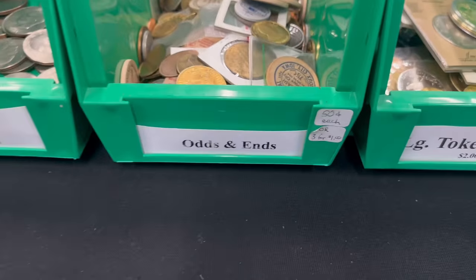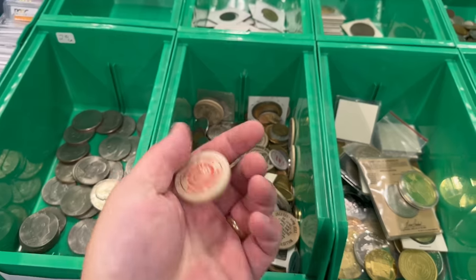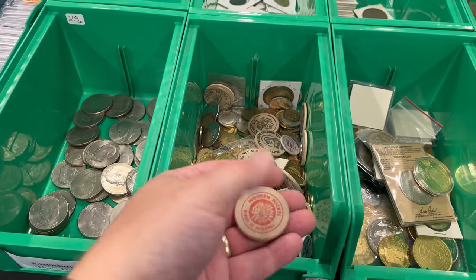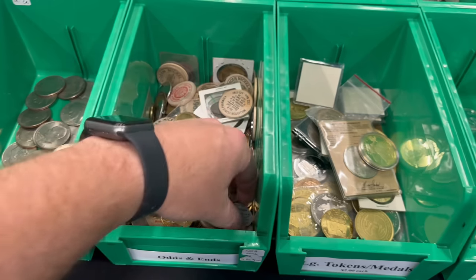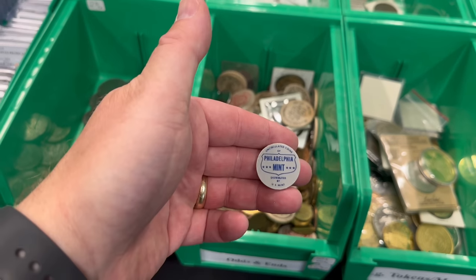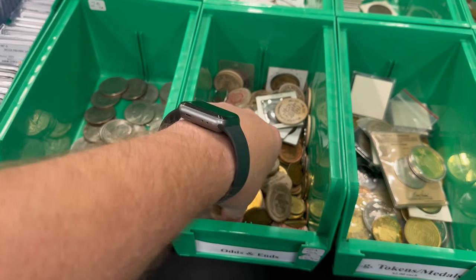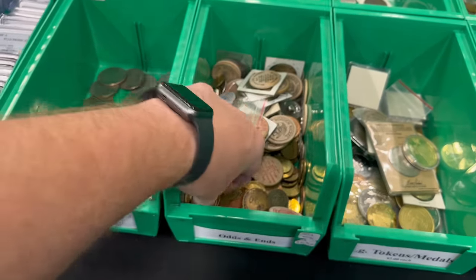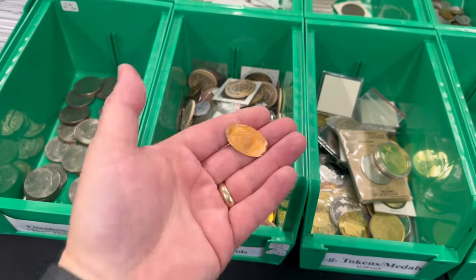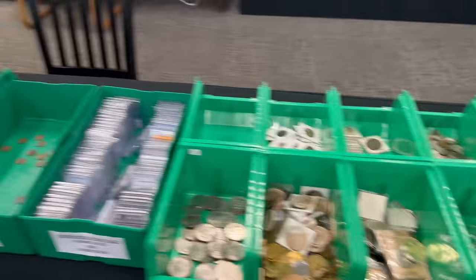I always add to this odds and ends bin too. This often gets to be the home of my wooden nickels, and we get a lot of wooden nickels — it seems like every collection has them. And then just weird stuff like these little plastic Philadelphia mint or Denver mint pieces that come in the older mint sets, oddball tokens, and elongated pennies — or cents, I should say.